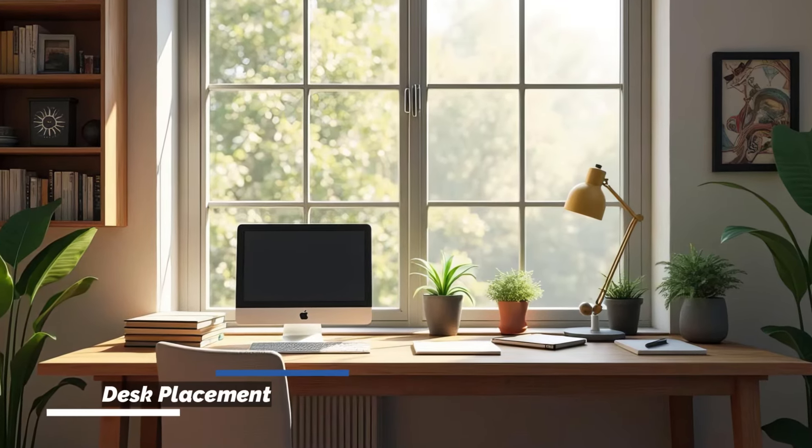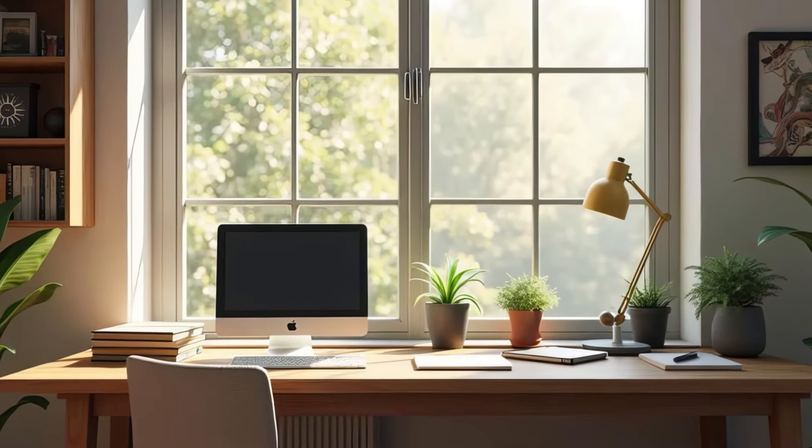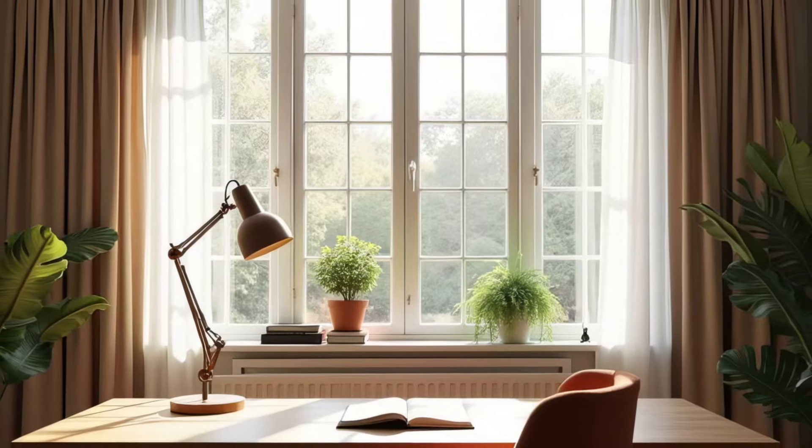Place your desk near the window, but not directly in front of it to avoid glare on your screen. A side-facing setup lets you enjoy the daylight without visual strain.